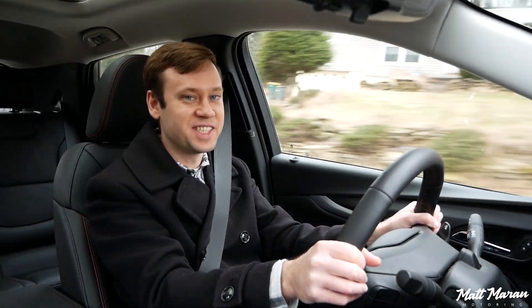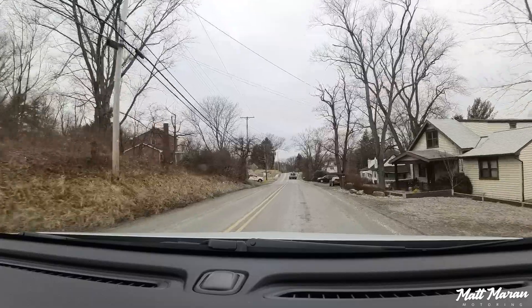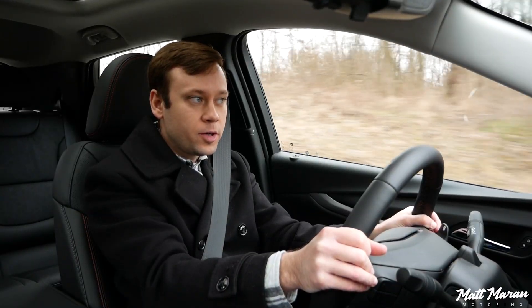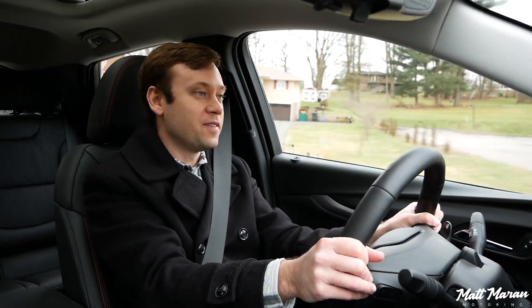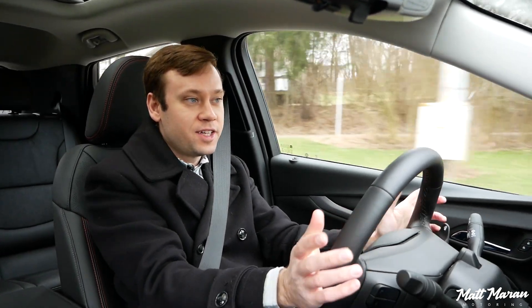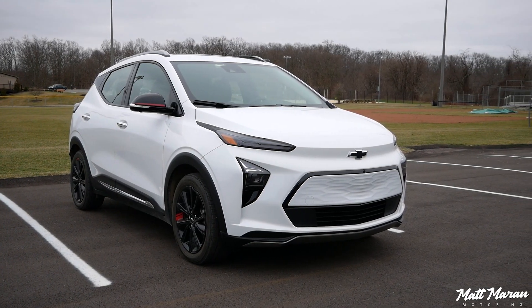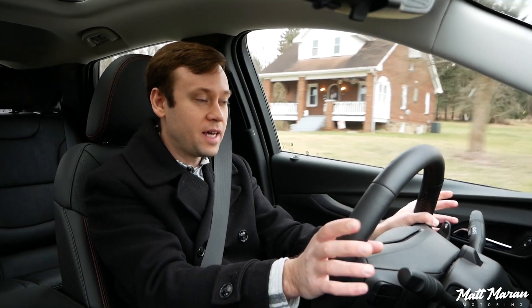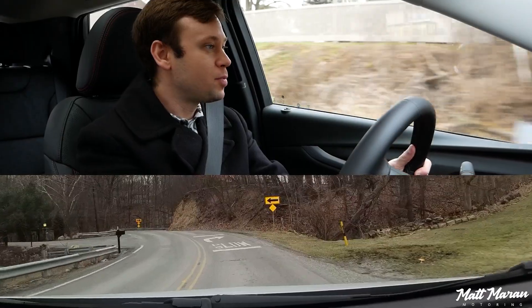The road noise is really not bad. There are more expensive vehicles I've had more road noise in than this. I'd say it's pretty refined for the price point and how small it is. Part of that is impressive given they kept weight under 3,800 pounds even with a 65 kWh battery pack. Coming up on some corners — obviously not set up to be a sports car, but let's see how it handles.